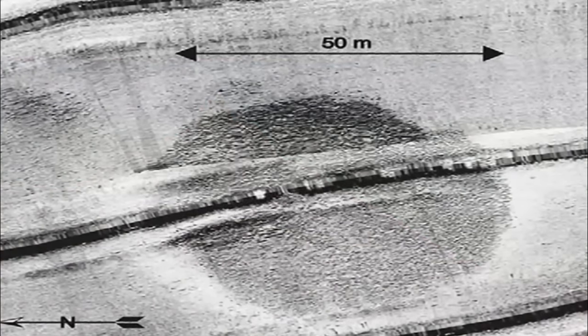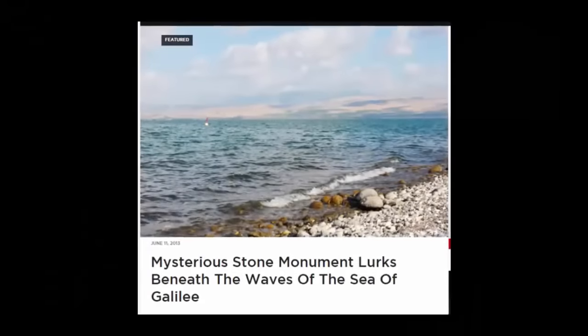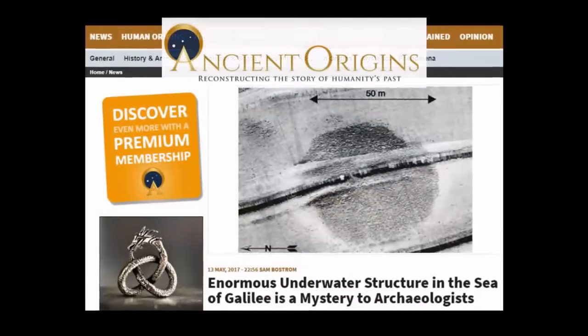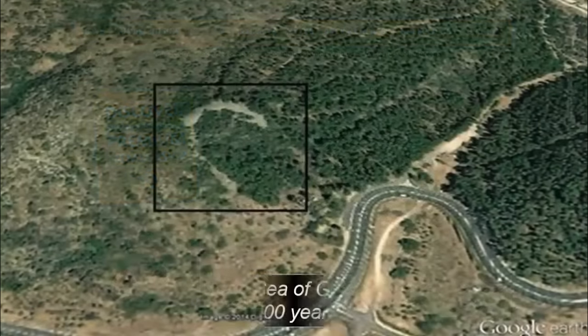Divers have since been down to investigate the presumably ancient structure, writing regarding their finds within the latest issue of International Journal of Nautical Archaeology. Researcher Yitzhak Paz of the Antiquities Authority and Ben-Gurion University believes it could date back more than 4,000 years.